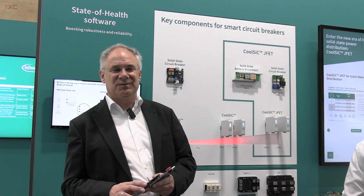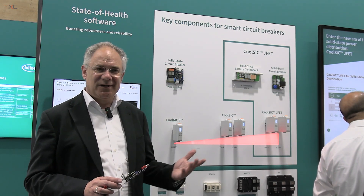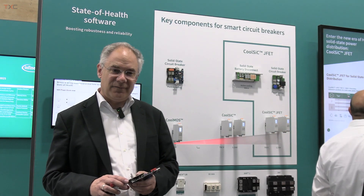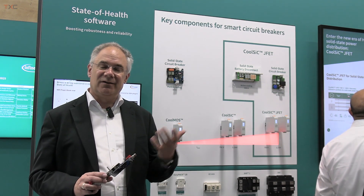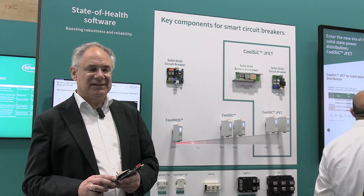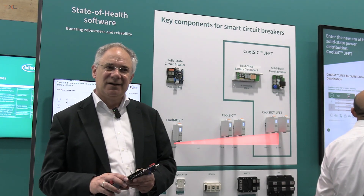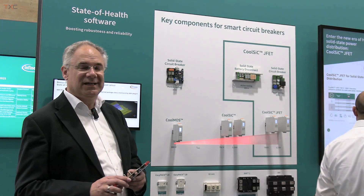JFET is a technology that we have developed to specifically address the needs of solid-state power distribution applications. Everybody knows that in power distribution, electromechanical solutions have been used for almost a decade. What we do see now, especially in the light of new upcoming energy resource systems, is that we need circuit breaker and power distribution topologies that are much more capable, tripping much faster, and much more selective — addressing the needs of electronic infit sources.